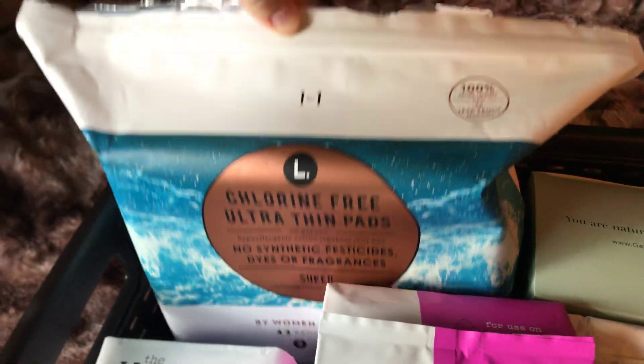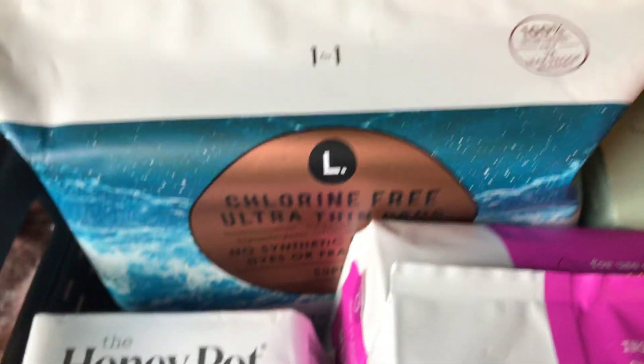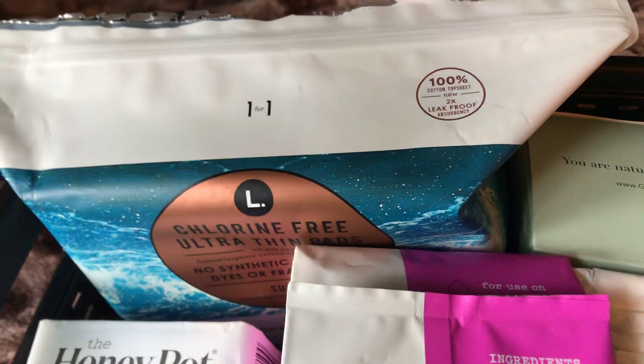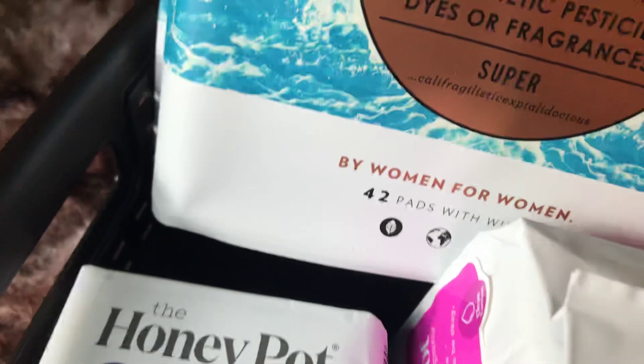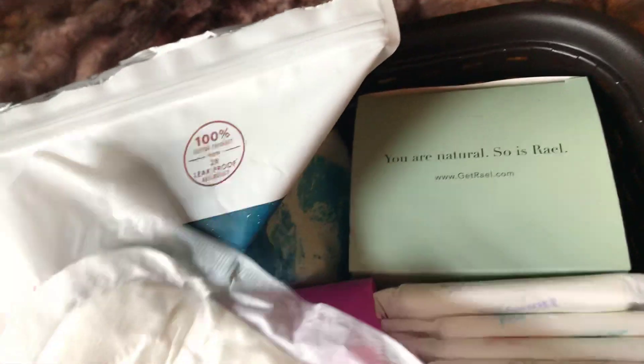Right here I have the L chlorine-free ultra-thin pads. I've used a pack of these before, and my sister has the overnight ones. I fully support L — they give back to the community. If you buy a pack of pads, they donate one to a girl in need in another country, which is pretty great. They're about $6.99 for 42 pads, while Always Infinities are $6.99 for only 26 to 30. So they're even cheaper, better for you, and they donate.